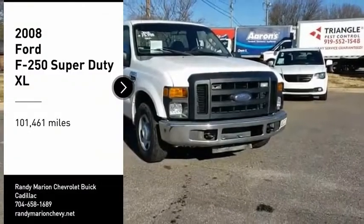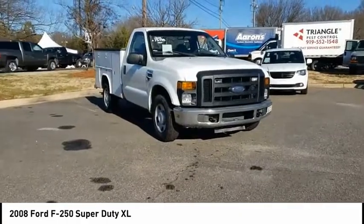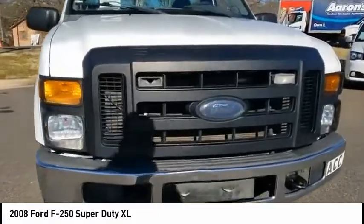Stop by and take a look at the 2008 F-250 Super Duty — head-to-head fuel efficiency, head-to-head towing, head-to-head torque. Ford F-250 Super Duty.